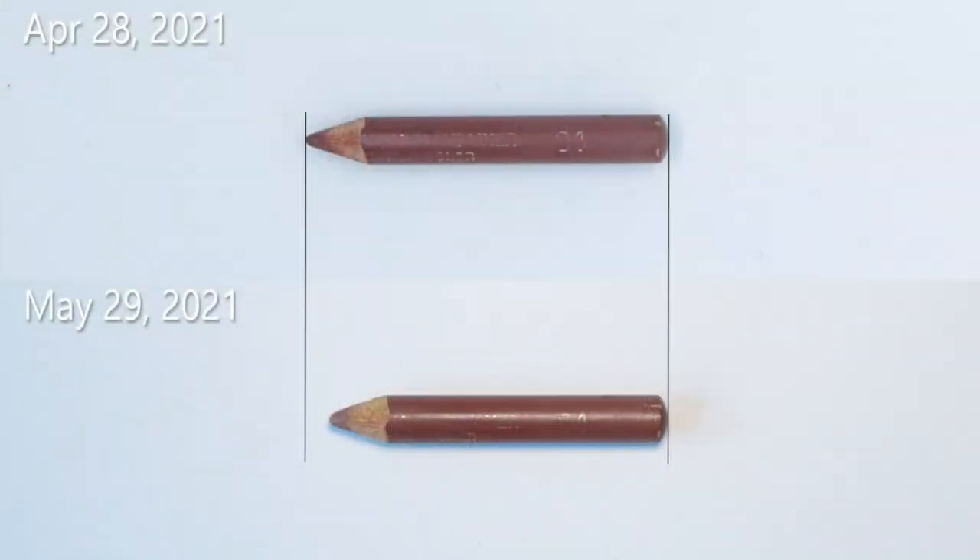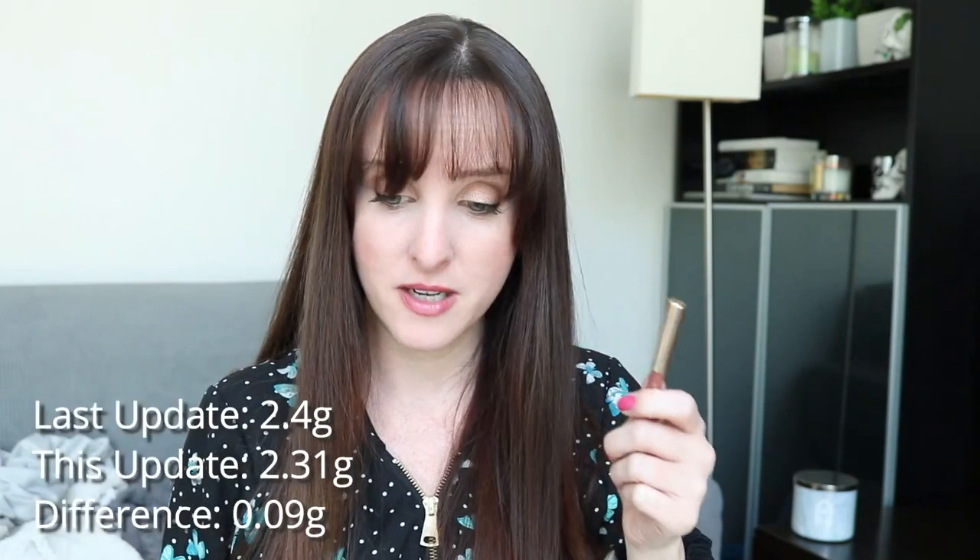My next item is the Milani lip liner in 04 Natural — it's getting itty bitty. I know this is going to take a while; I won't be surprised if I still have this in December. It just depends on how far down the core of the product goes. I usually finish somewhere a bit higher because I hit a point where I can't sharpen it without damaging things. Last update this was 2.4 grams; it's now 2.31 grams — a difference of 0.09 grams.